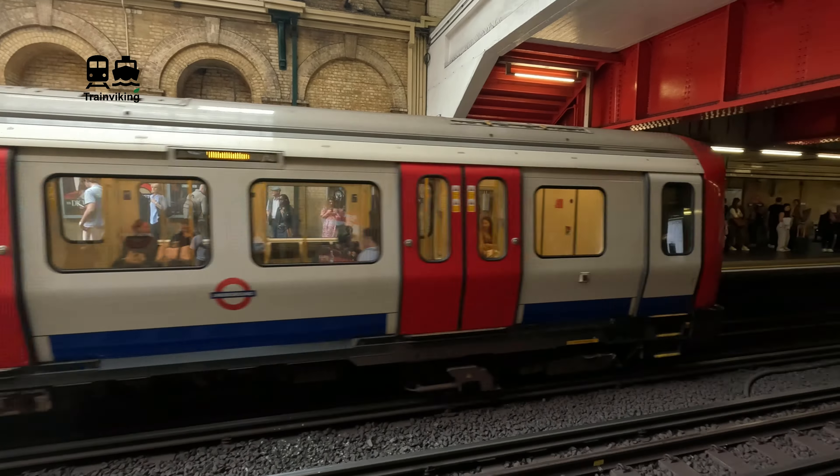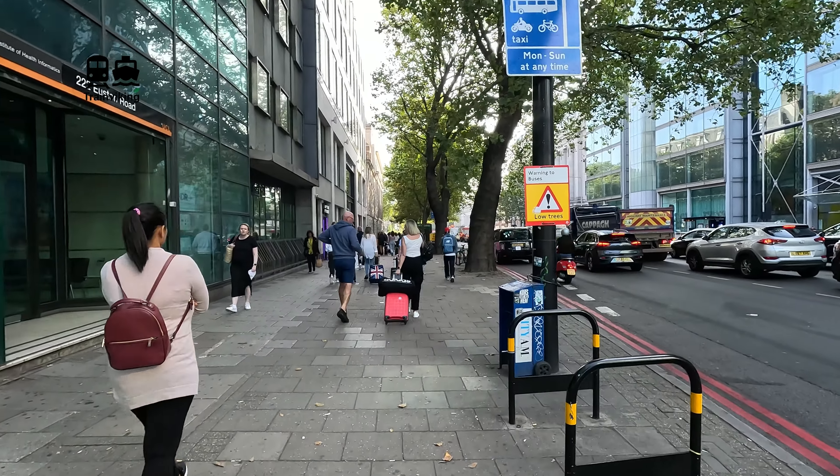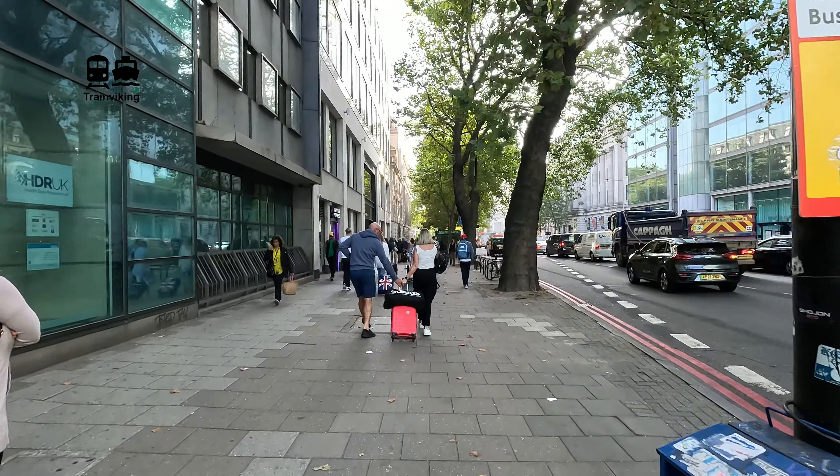The underground is a great way to travel within London, especially if you're going to the main terminal railway stations like London Euston. The underground station for the Circle line, Hammersmith and City line, and the Metropolitan line is located a little bit to the side - about a three minute walk. This station is called Euston Square.